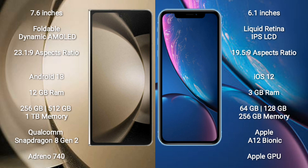Samsung Galaxy Z Fold 5 comes with 12GB RAM and 256GB, 512GB, or 1TB internal storage, powered by the Qualcomm Snapdragon 8 Gen 2 processor with Adreno 740 GPU.